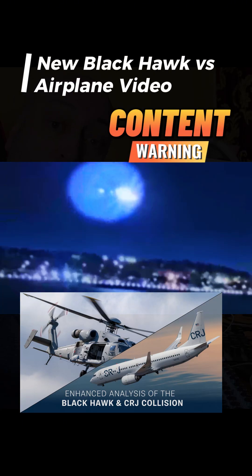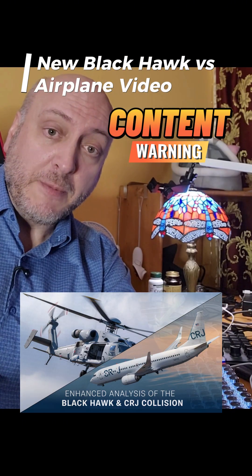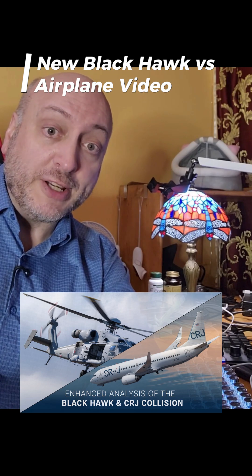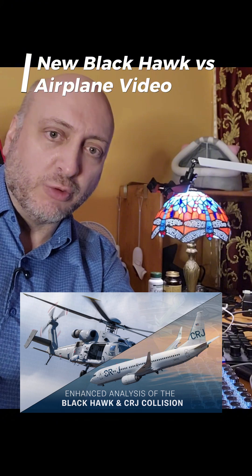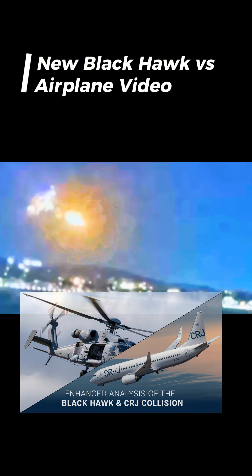You're not going to want to miss this footage, but there are some very important points. Some people may consider this graphic. This has already been posted on TikTok. However, I have digitally enhanced it and slowed it down. Please don't report this video — I'm just trying to get the information out there.